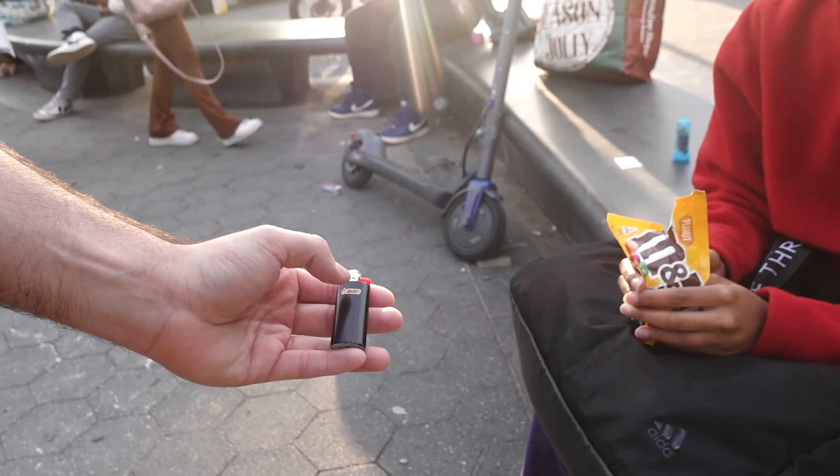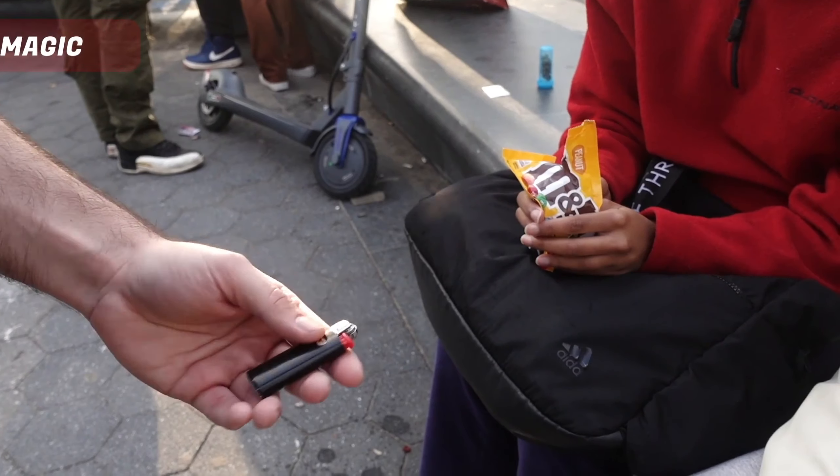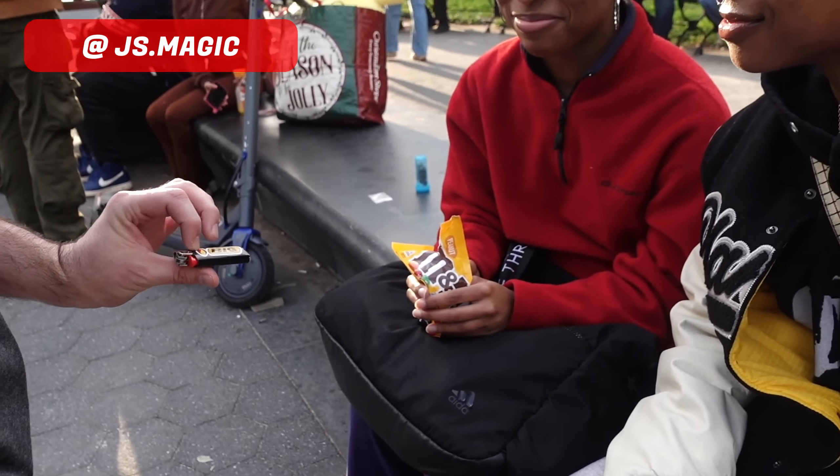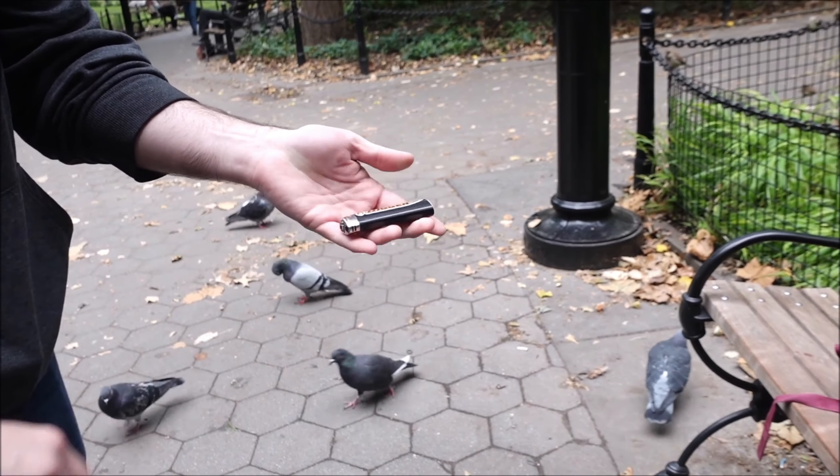This right here is Bigger by Nicolas Mavresis, and it's the perfect everyday trick to carry on you. What the participants see is that the Bic logo on a lighter magically turns big, then not only does the logo change to Bigger, but the size of the lighter doubles. The trick is quick and insanely visual.